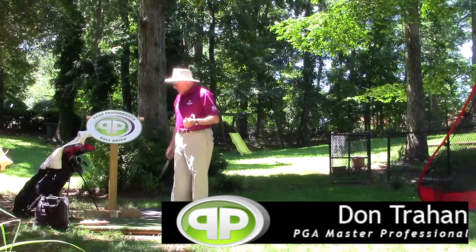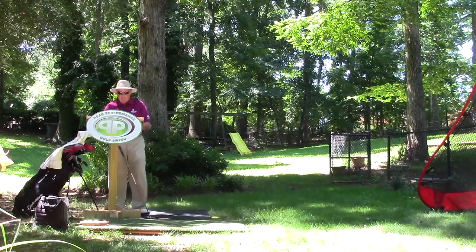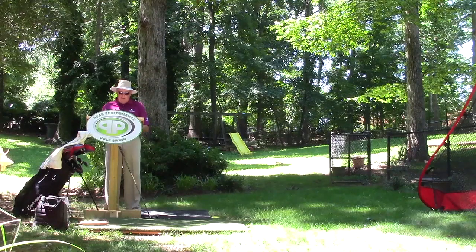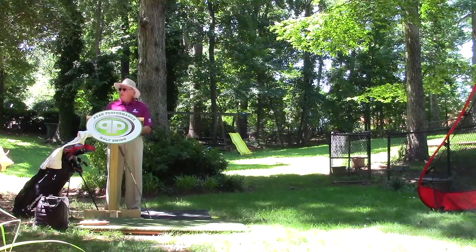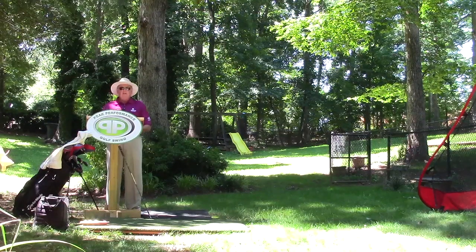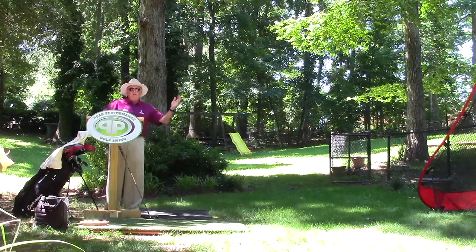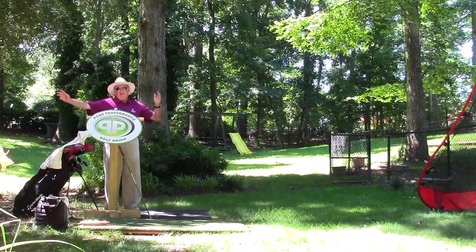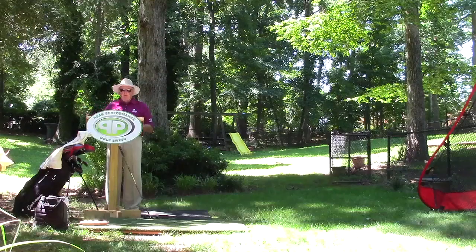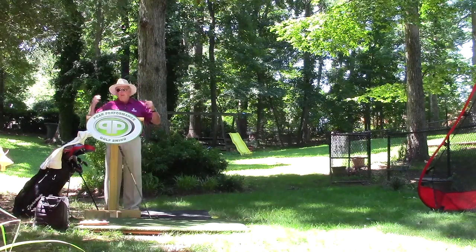Hello, Serge here from the Backyard Driving Range. I have a golf instruction lesson that I found in Golf Digest. I started receiving it and thumb through it now and then. But as you all know, since we're on one side of the street and the rest of the golf world is on the other side, a lot of what you'll read or hear anywhere will be in good conflict with PPGS because we're not on the same side of the street.